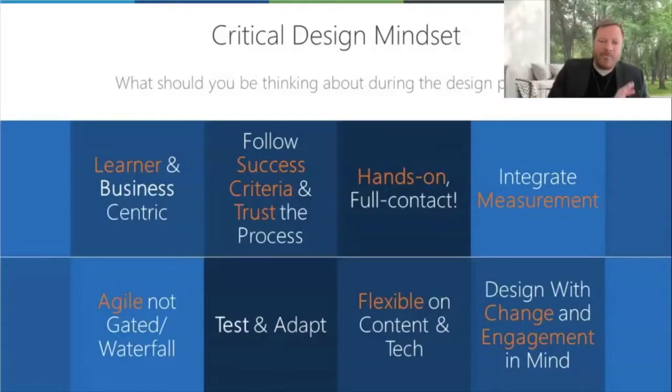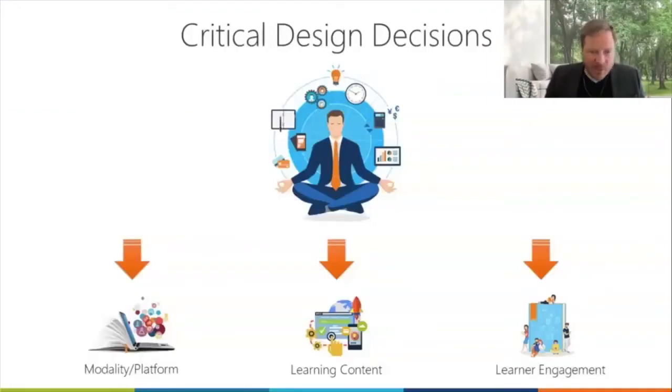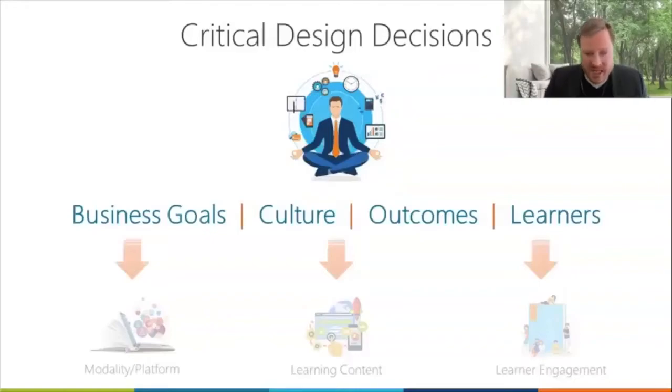These are the critical design mindsets. Let's jump into the critical design decisions. I've spoken about modalities and platforms. We've spoken about learning content and learning engagement. We're going to break that down — how do we get there? It starts with putting your business in the center: its goals, its current culture, and its future desired culture. And I don't just mean business culture — I also mean the learning culture.